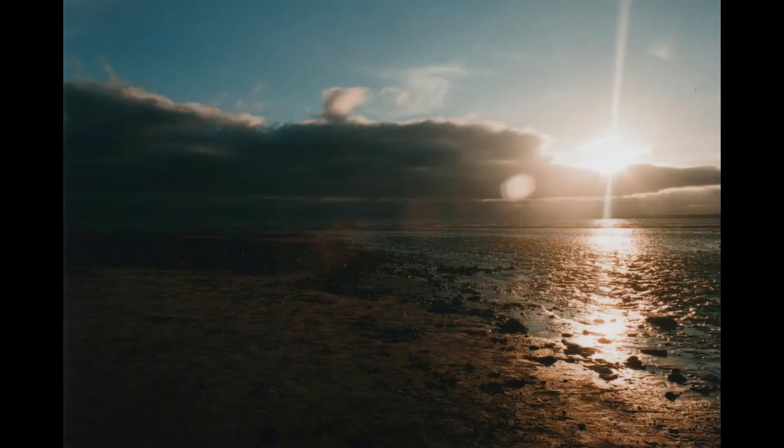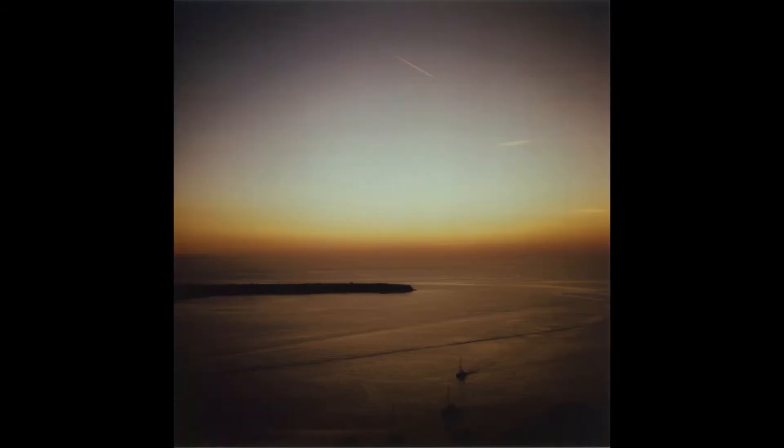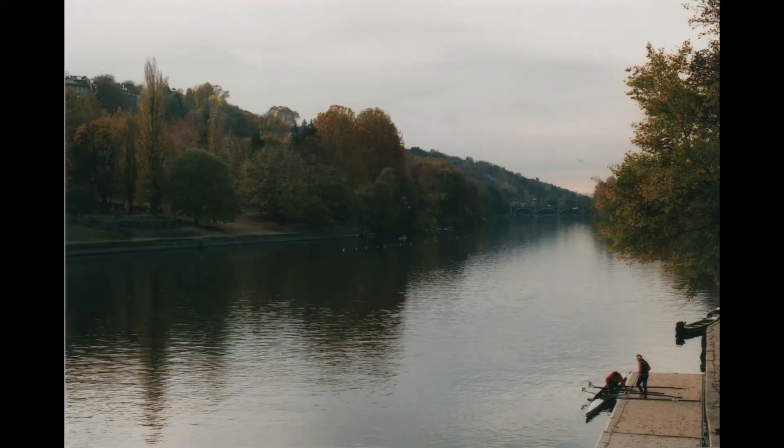If you want to take a photograph of, say, a building, but there are loads of other buildings around it, how are you going to draw someone's eye to that building? Move with your feet. Try and make sure that the one image you're making is of that building and the others aren't showing. Minimalism, right there.